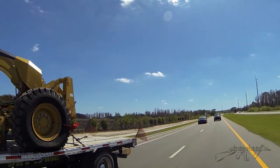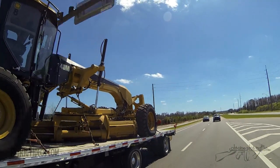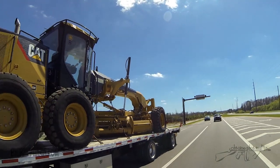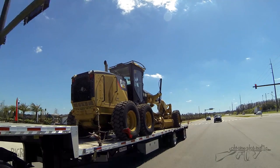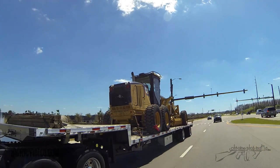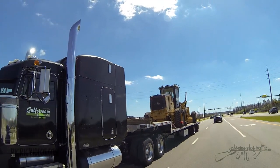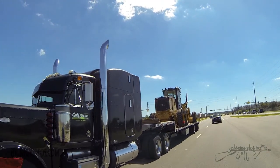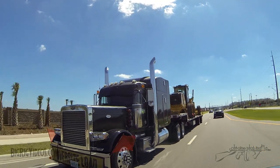How long have you been trucking? I ran fuel for a year for a company and then around '06 I bought my first truck. I hauled fuel for quite a few years and then just got tired of fuel. I had some experience when I was younger working with my dad on a low boy, moving equipment around and stuff like that, so I got into this.